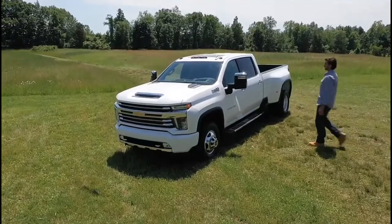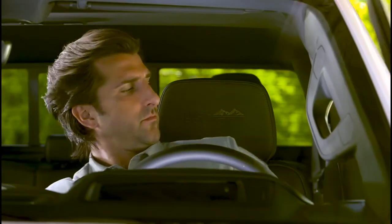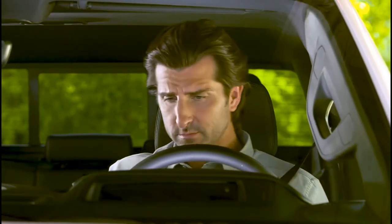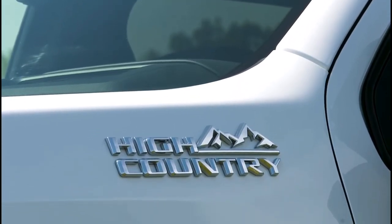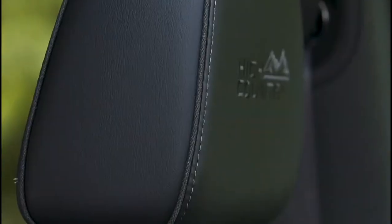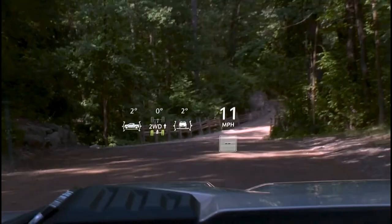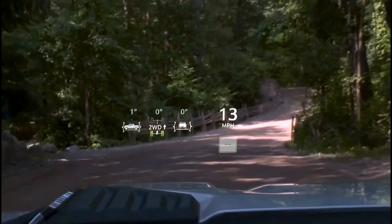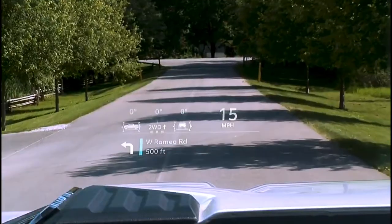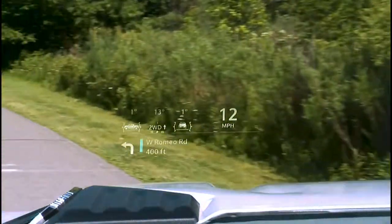Inside, Silverado HD offers a spacious, work-focused cabin with best-in-class crew cab front head and legroom. A high seating position also creates a confident view behind the wheel. Select a Silverado HD High Country and customers will be surrounded by high-quality materials, including leather-appointed seating, Savannah mosaic wood trim, and bronze accents. Customers can also opt for a segment-exclusive 15-inch diagonal color head-up display that puts information like vehicle speed, an inclinometer, and navigation prompts right in front of the driver.